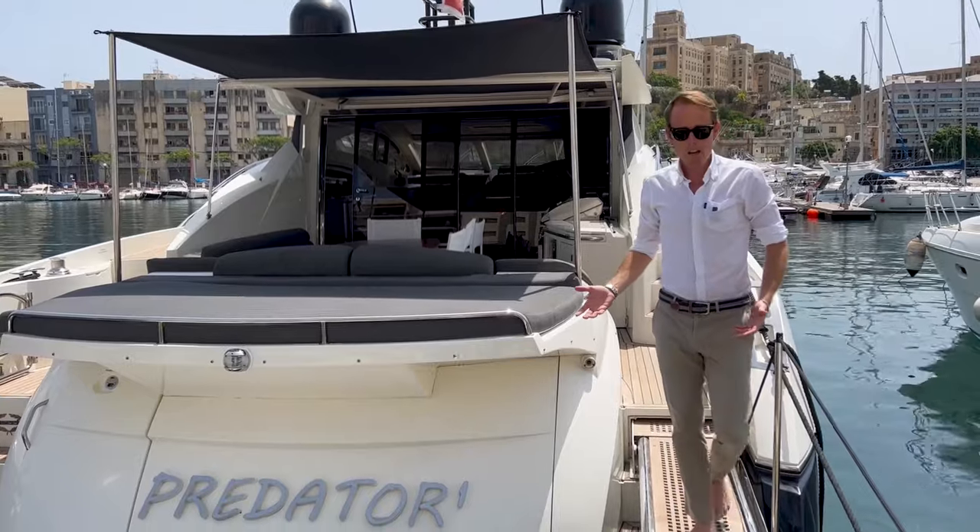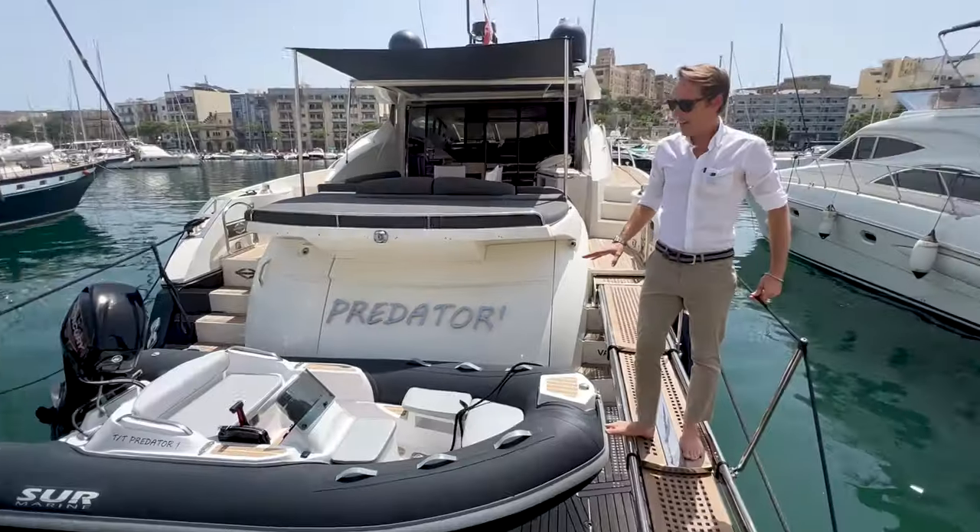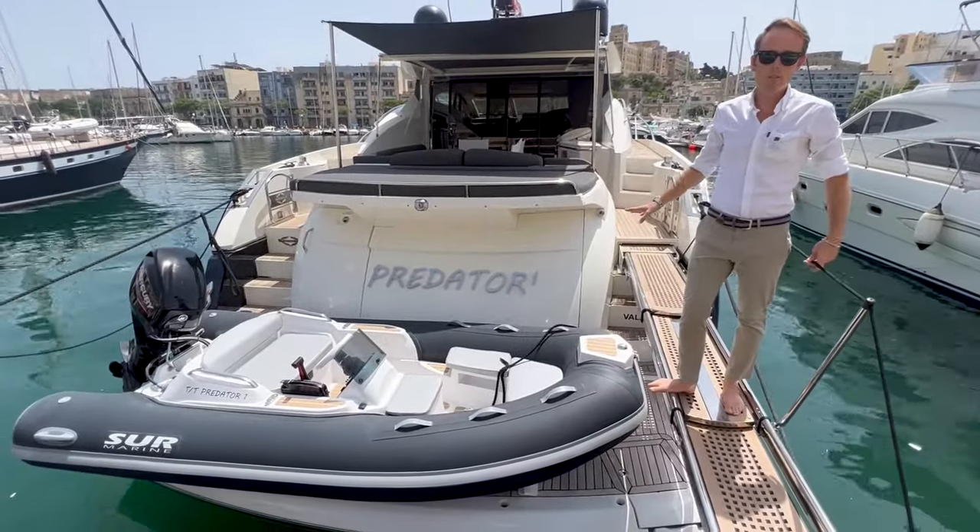On the aft of the boat we have a hydraulic bathing platform which holds a tender. Unfortunately the tender doesn't come with the boat, however there is space in the garage and side for a Williams 325.